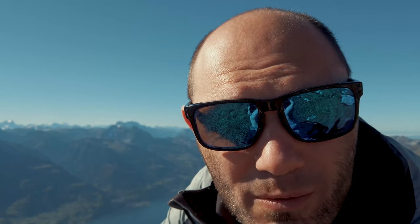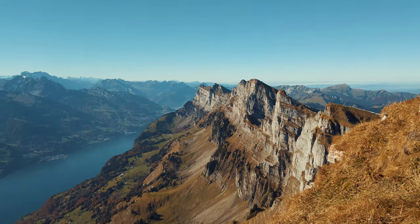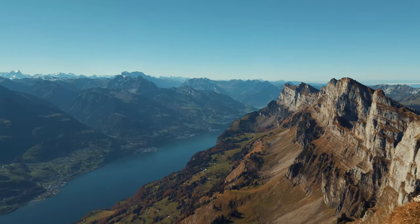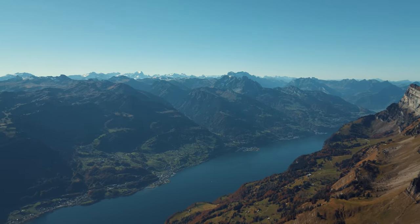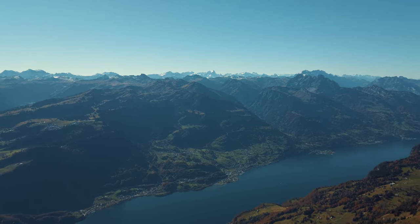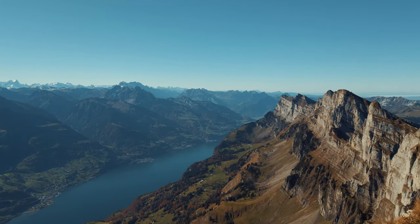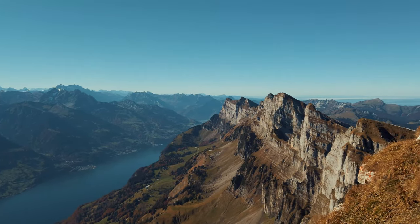I decided to go a couple of meters forward instead of finding a drone flight spot because I thought there might be an amazing view — and I was right. I went down here and was rewarded with this most amazing view: a little lake in the background, some ridges, and if you look further away you see the high Alps with all the snowy peaks — those are about 4,000 meters. It would actually be nice to go there sometime. I'm gonna take in the view for a few more minutes, maybe take some lunch, and then head to the drone flight spot.